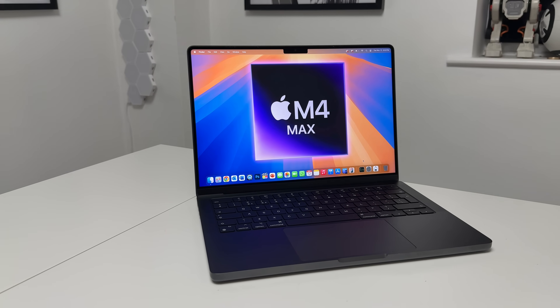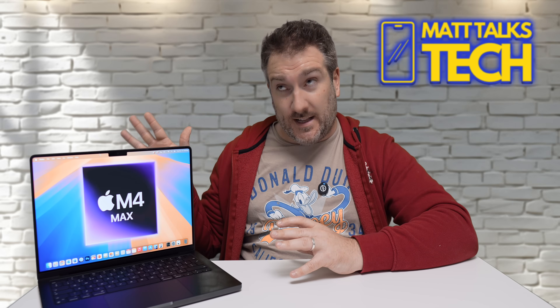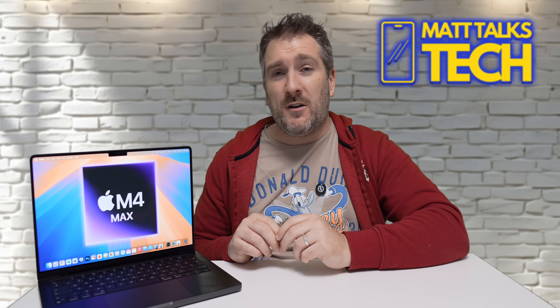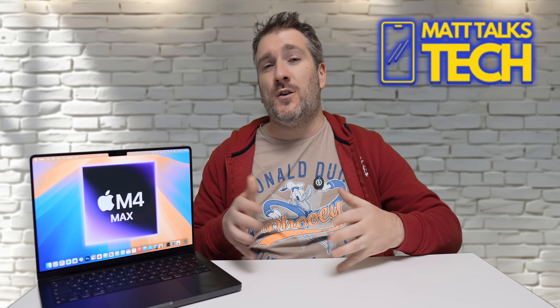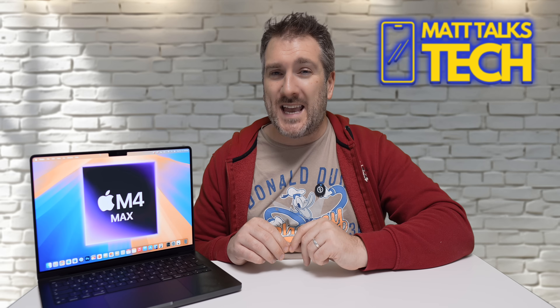This is the most specced-up 14-inch MacBook Pro you can get right now, and it's probably not something I'd argue everyone should buy — it's over seven thousand dollars. But it's been great to test how far you can push it. Let me know in the comments what configuration would be right for you. If you enjoyed this video, please hit the like button, and if you want the latest Apple news, reviews, and comparisons, subscribe and hit the notification bell. See you next time.